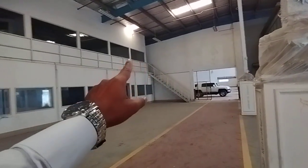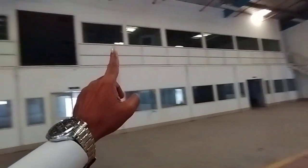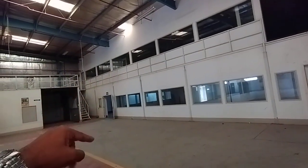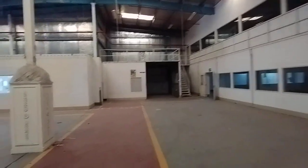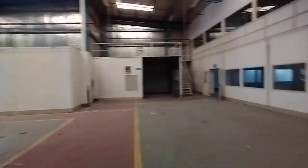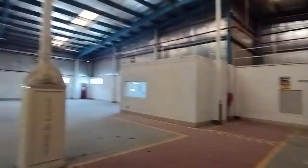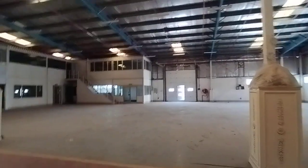You can see the staircase from where we can go up to the mezzanine floor — it's all interconnected and you can step down from here as well. This is the mezzanine area. There is also a small section here which was previously used for welding purposes. As mentioned, the warehouse has 100 kilowatt power and is very spacious.